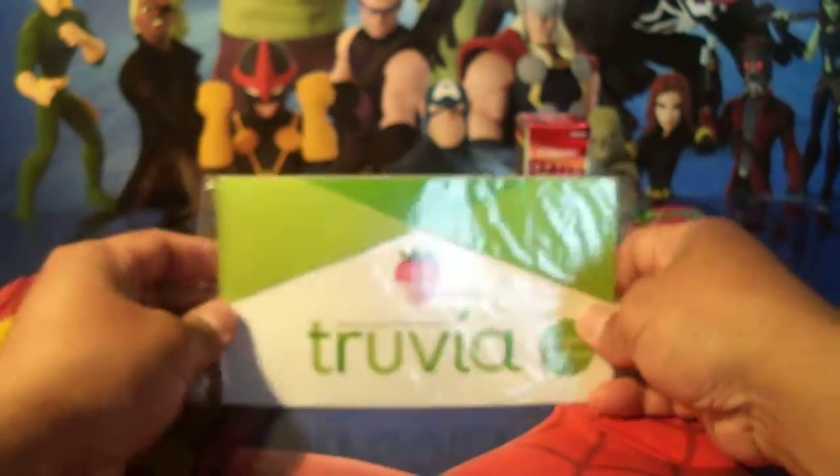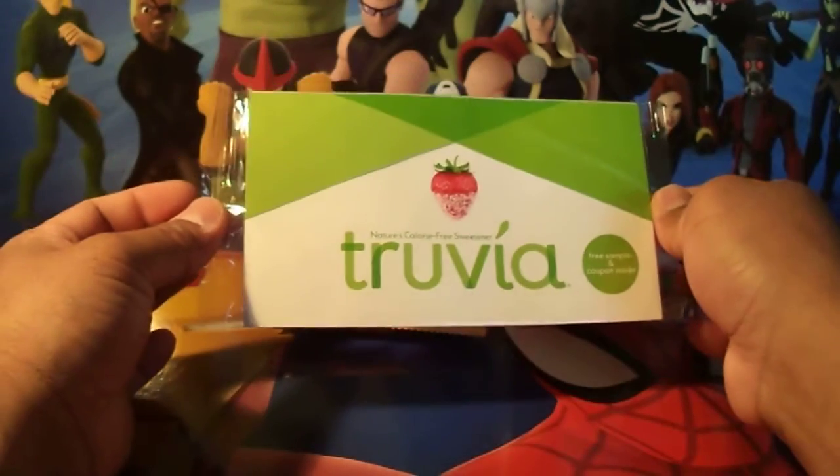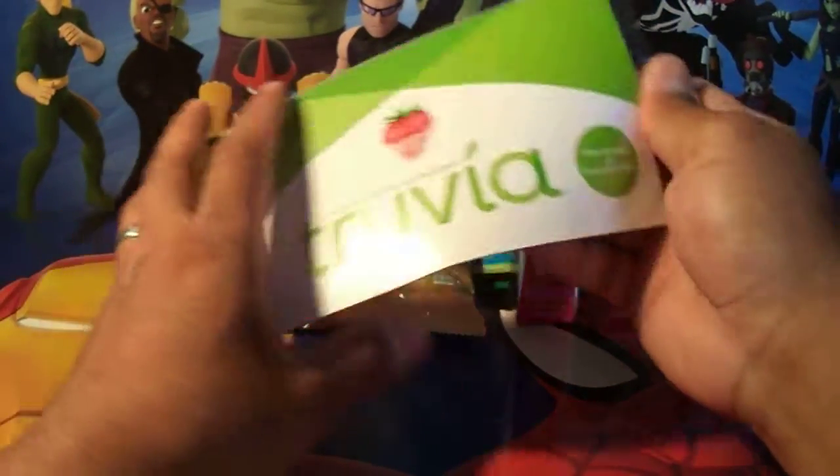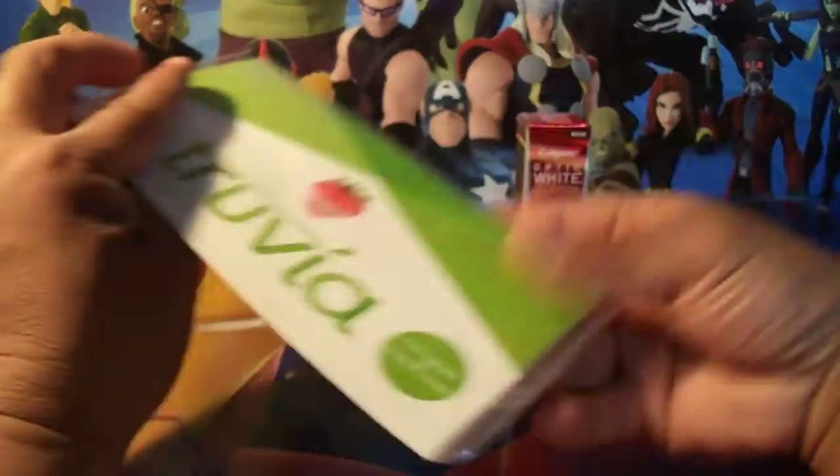Last but not least is a natural sugar-free sweetener — Truvia. It comes with a coupon inside as well. It's a sample so you can try it out.